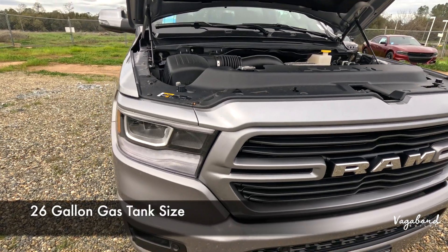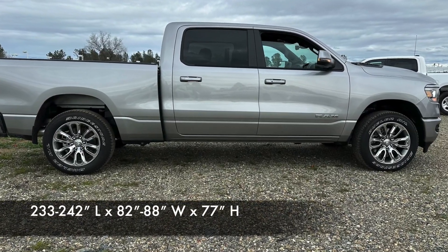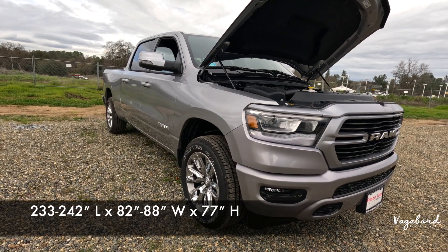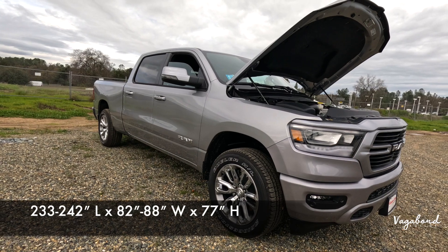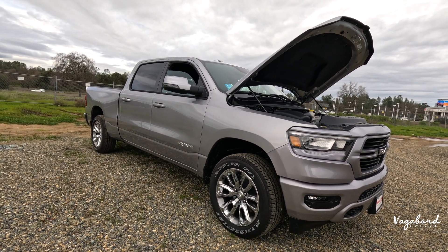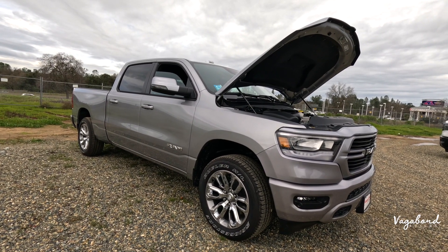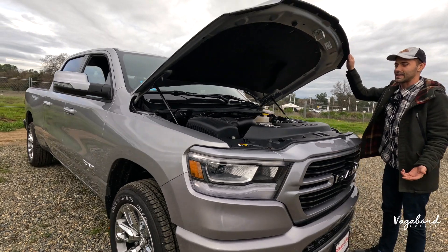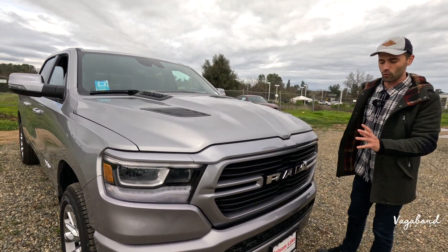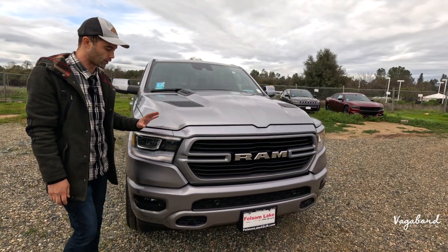Starting with dimensions, length in inches is 233 to 242 depending on the bed, 82 to 88 in width depending on whether you're counting the side mirrors, and 77 inches in height. This exact truck comes with a 3.92 axle ratio — standard is 3.21, but this has the Laramie Level One package which gives you the 3.92 towing ratio.